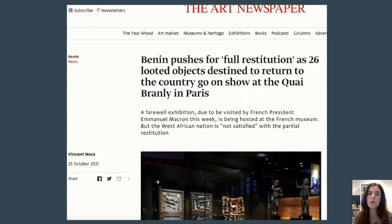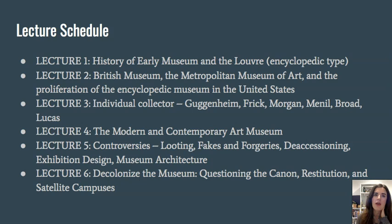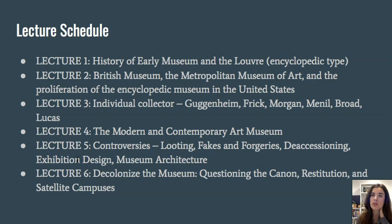From 2021: Benin pushes for full restitution as 26 looted objects destined to return to the country go on show at the Quai Branly Museum in Paris. In terms of what's covered in this series: the history of early museums and the Louvre, the British Museum, the Met, and other encyclopedic museums in the US, individual collectors such as Guggenheim, Frick, Morgan, Menil, and Broad, modern and contemporary art museums, controversies including looting, fakes and forgeries, deaccessioning, exhibition design, museum architecture, and decolonizing the museum.